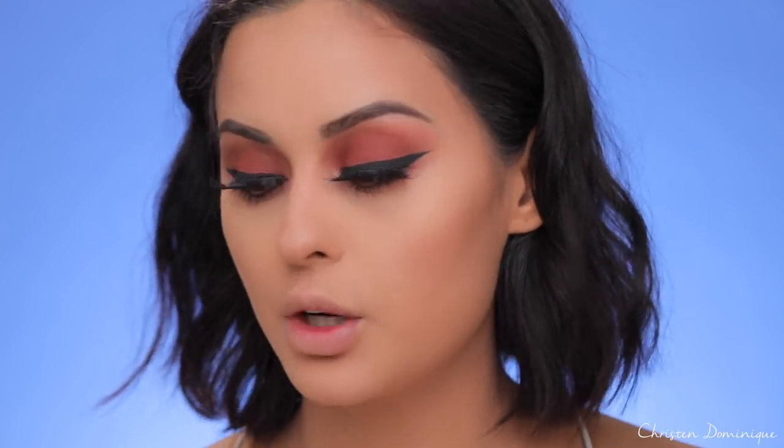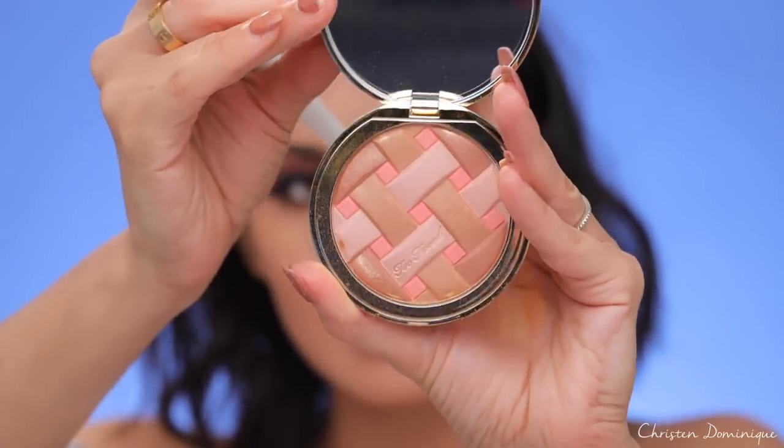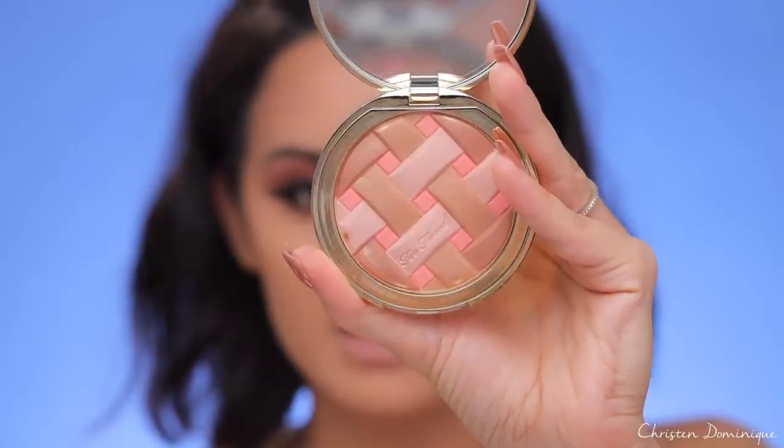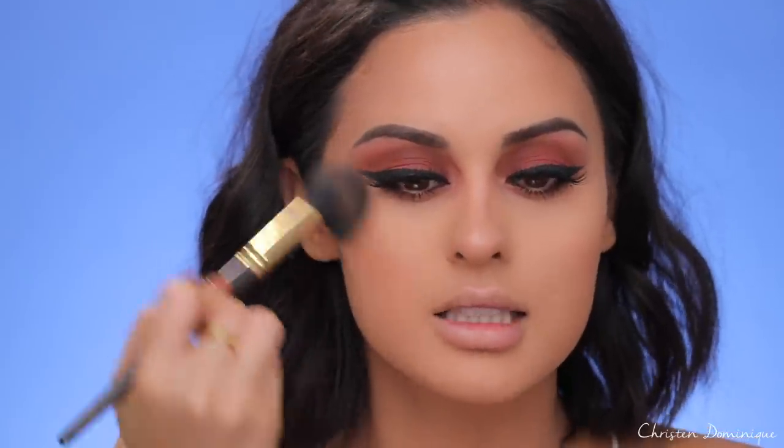I did brighten my under eyes a little with powder off camera — it's not new product so I didn't include it on camera, but I'll put it in the description. To add color to the cheeks and bring life back to my face, I'm taking the Too Faced Sweetie Pie Compact. It's a radiant matte bronzer — it sits matte on your face but has illuminating particles that aren't shimmery. I can see how all the peach scent at once could be a lot for some people, but I love sweet-smelling things so it speaks to me on so many levels.